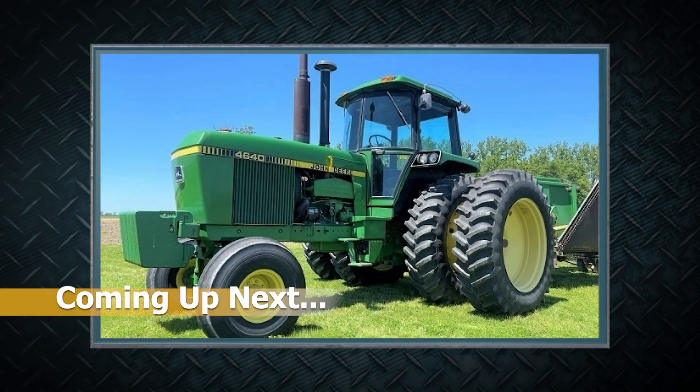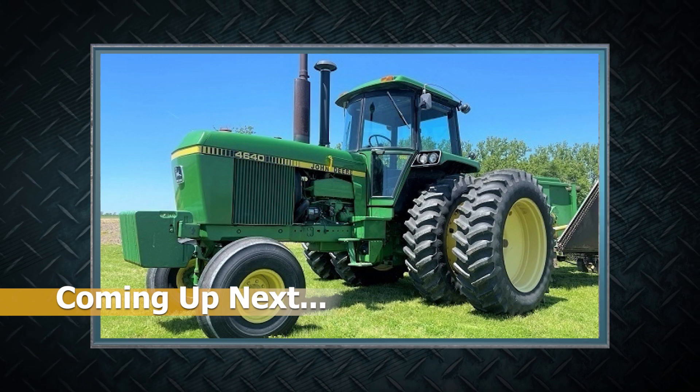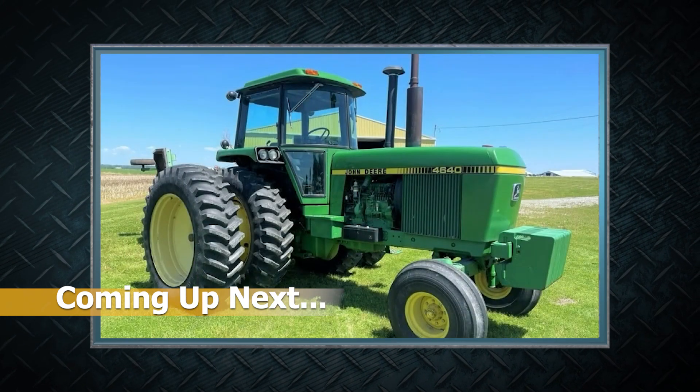Stay tuned, folks — coming up, our feature item on the June 21st online auction: a 1982 John Deere 4640 with 1,857 hours from Iowa — about the nicest 4640 I've ever seen.